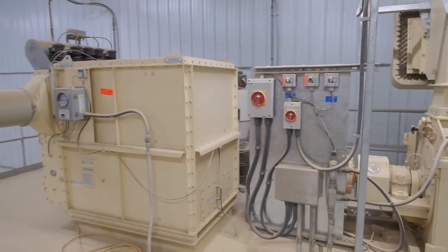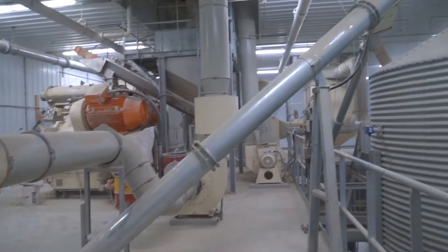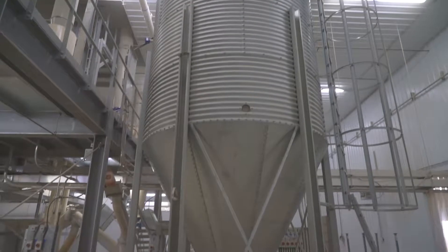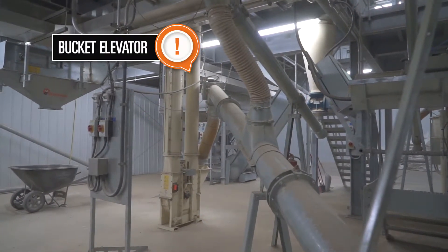After the manure passes through the hammer mill, it enters the automatic filler system and is transferred to the mean time storage bin, and then to the bucket elevator.